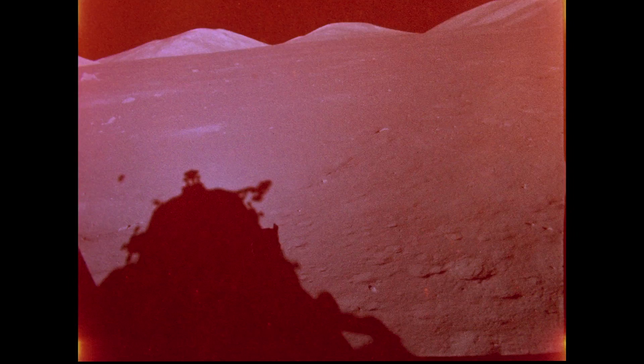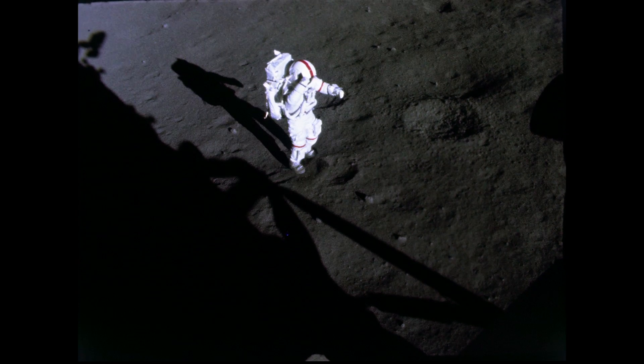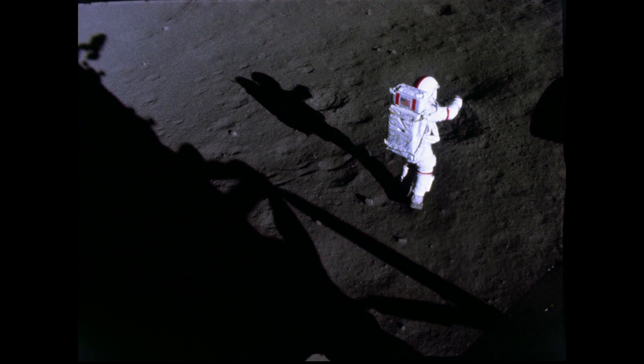Jack, I'm out here — oh my golly, unbelievable! But is it bright in the sun? Okay, we landed in a very shallow depression — that's why we've got a slight pitch-up angle — very shallow, dinner-plate-like crater, just about the width of the strut.